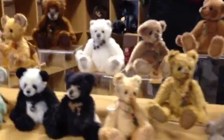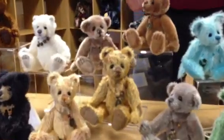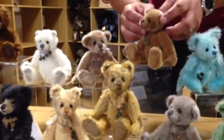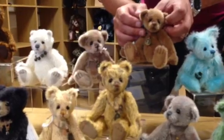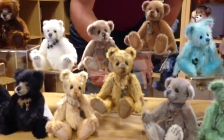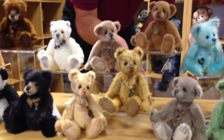We then have the vintage collection, for which there are five. Up at the top here we've got Scrap. Let's just turn this face so he can have a look at you. Then moving on, a very slight different colour — kind of a biscuity colour — is Snippet.